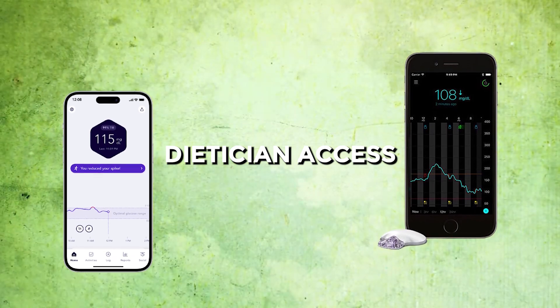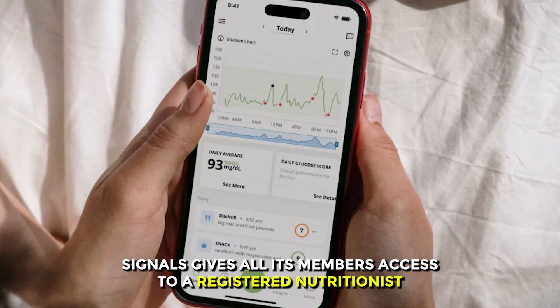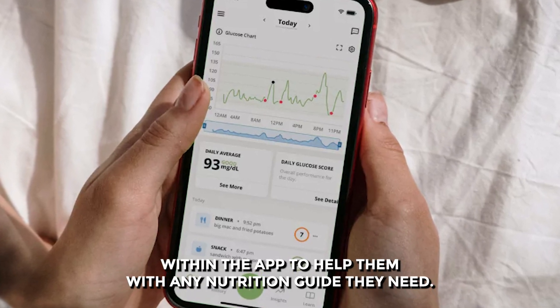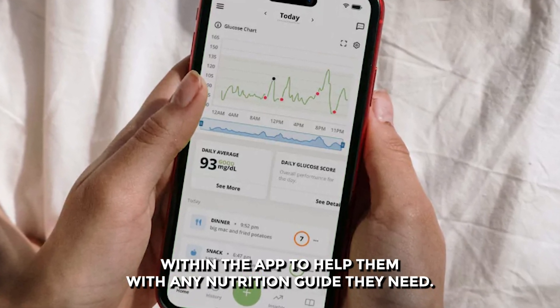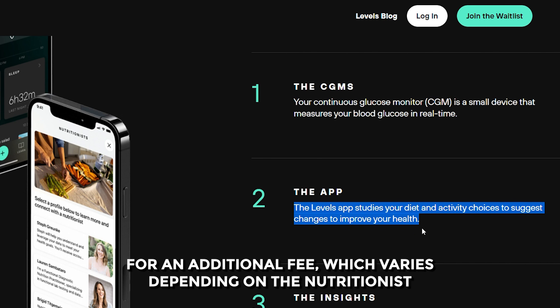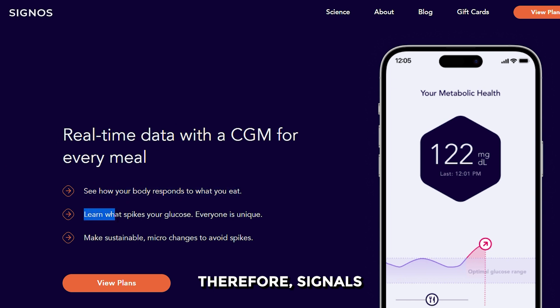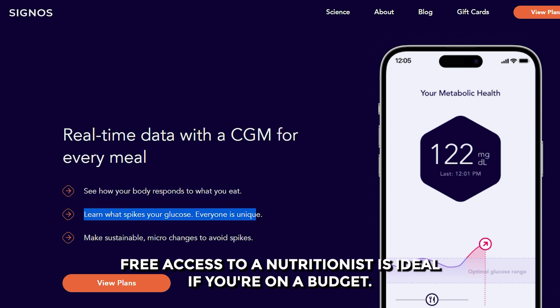Dietitian Access: Cygnos gives all its members access to a registered nutritionist within the app to help them with any nutrition guidance they need. On the other hand, Levels requires you to sign up for a nutritionist for an additional fee, which varies depending on the nutritionist you're working with. Therefore, Cygnos' free access to a nutritionist is ideal if you're on a budget.